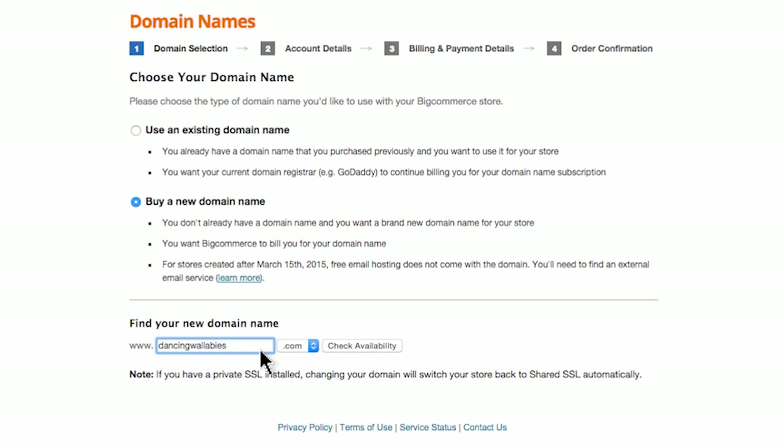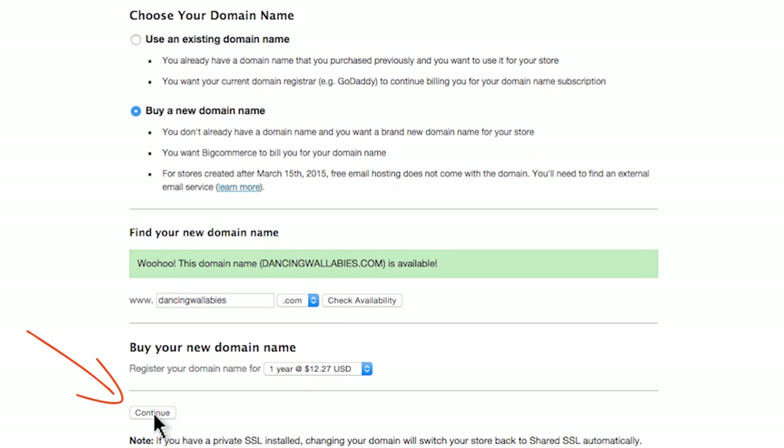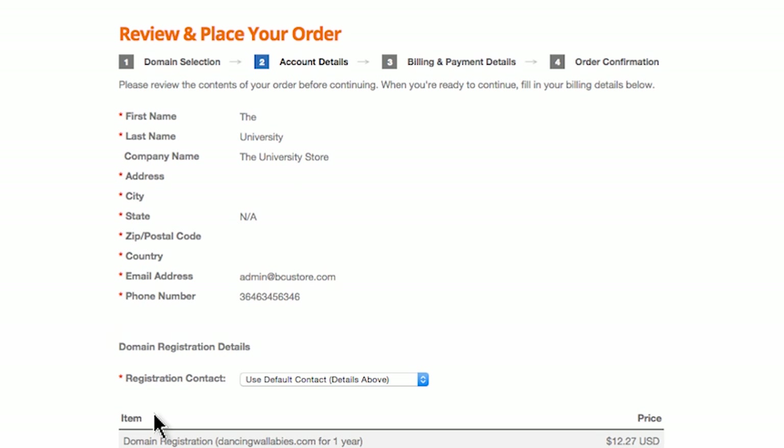Simply type in your idea and then check availability. Then you'll just follow the prompts to purchase from your control panel. This will charge your BigCommerce account and your domain will automatically be applied to your store — no muss, no fuss. However, for those of you who want to purchase a domain name from an outside registrar and use it on your BigCommerce store, the rest of this video will help you get there.